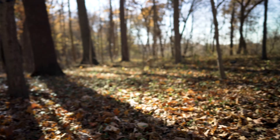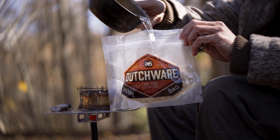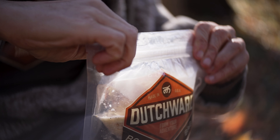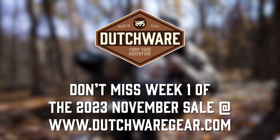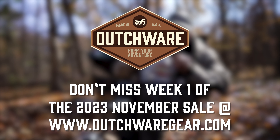Experience the freedom of a netless hammock, available now with a whopping 20% off. Don't forget your camp kitchen gear, with our fantastic selection all at 10% off. Hurry — these deals are for Week 1 of our November sale only. Visit Dutchware's website and stock up on the best gear for your outdoor adventure.